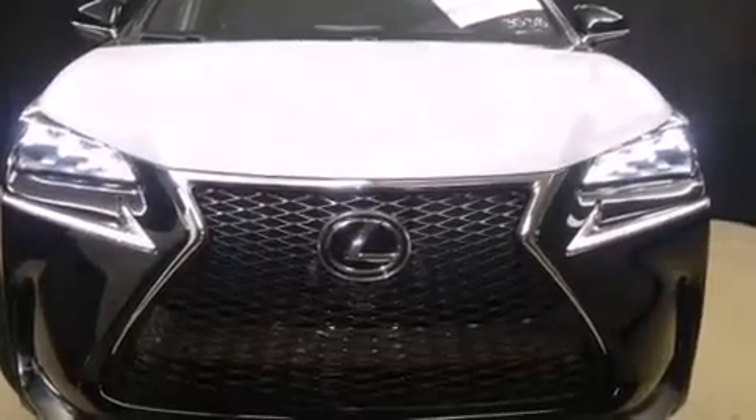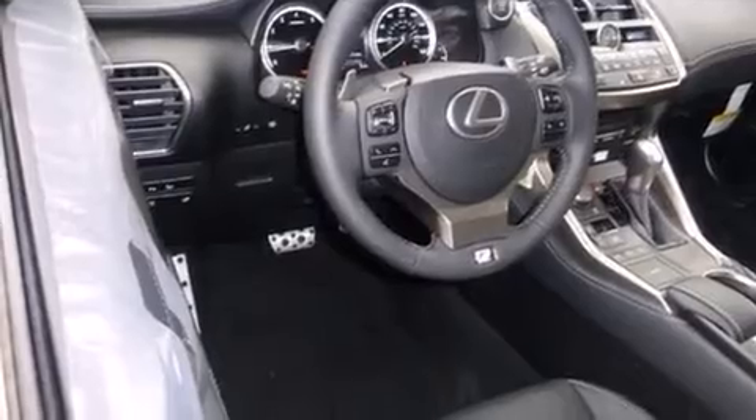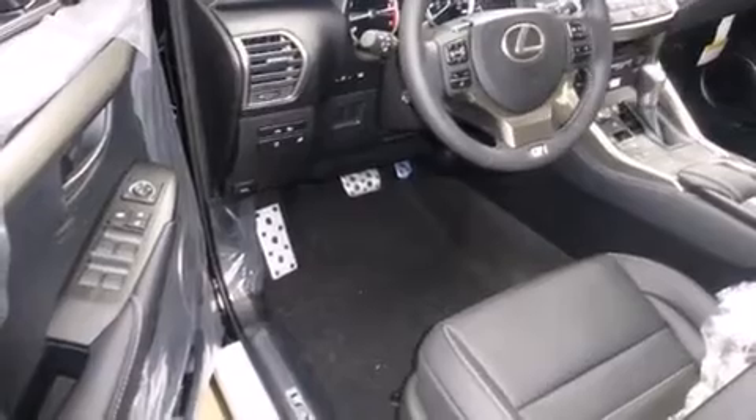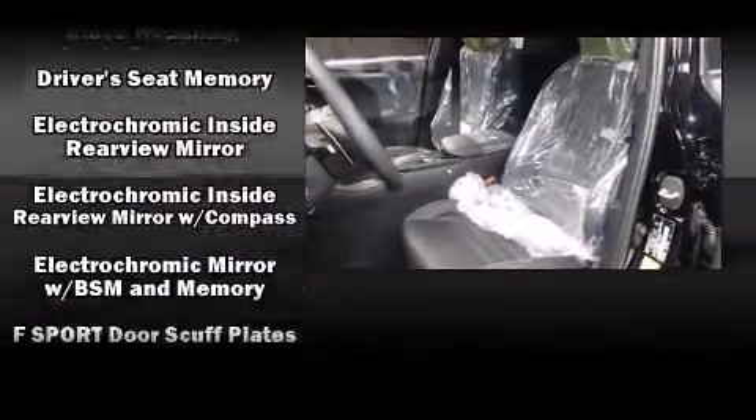Lexus prioritized comfort and style by including a trip computer, a blind spot monitoring system, automatic dimming door mirrors, heated steering wheel, heated door mirrors, lane departure warning, and power front seats.